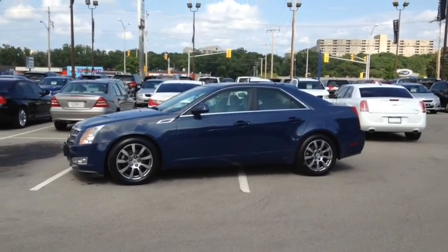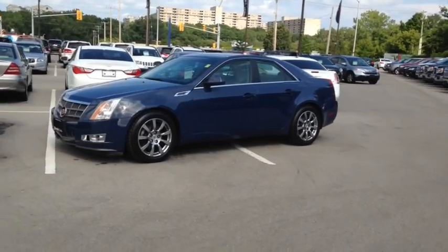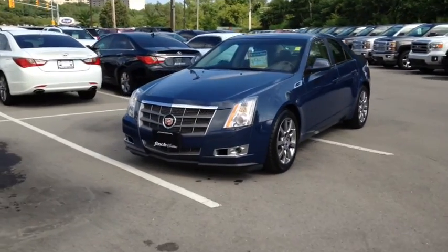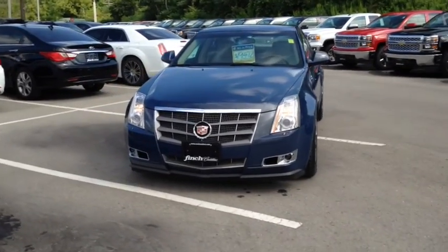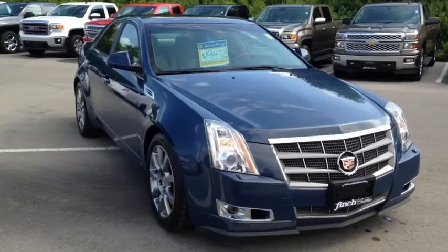Here we have the 2009 Cadillac CTS 3.6L, stock number 72815. This vehicle has approximately 105,000 km with a 3.6L 6-cylinder engine, automatic transmission and all-wheel drive.